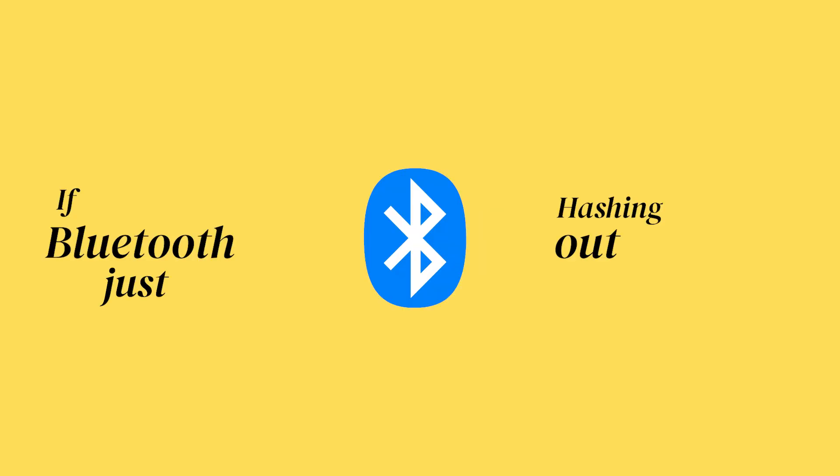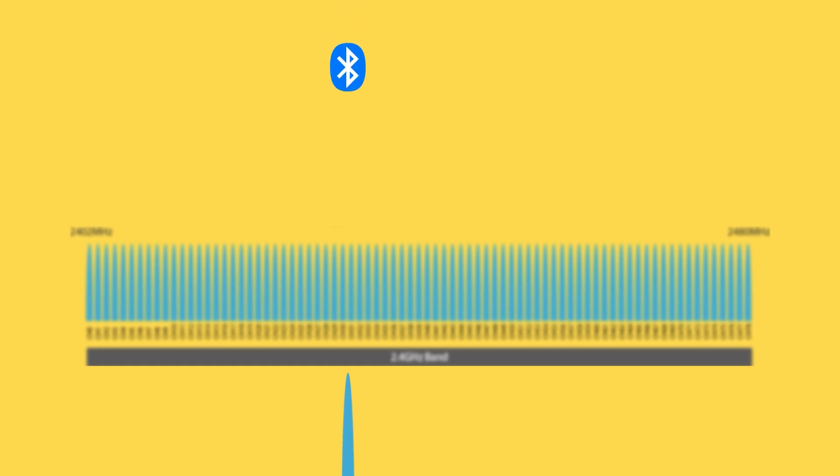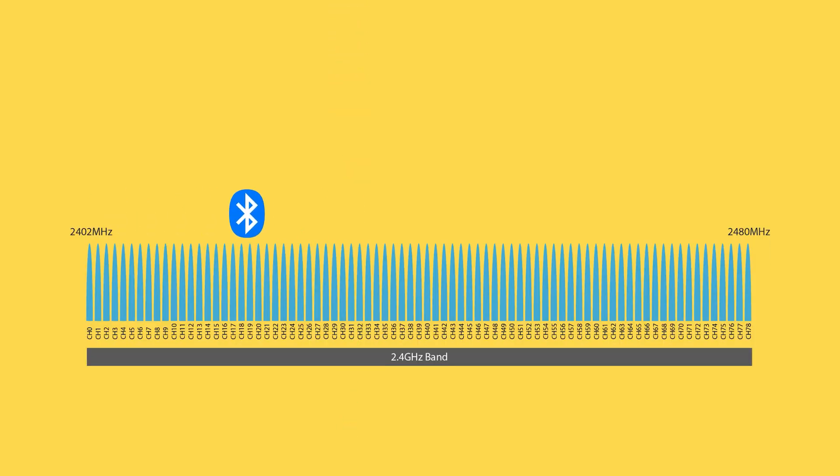Now, if Bluetooth is just hashing out signals, how isn't your phone accidentally picking up your neighbor's speakers? That's where Bluetooth flexes its super-smart coordination skills. Instead of shouting across one loud frequency, it splits into 79 different channels. So while your earbuds are grooving on channel 17, someone else's smartwatch is chilling on channel 57.